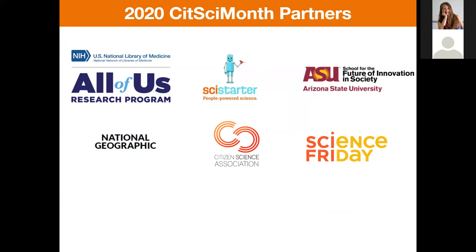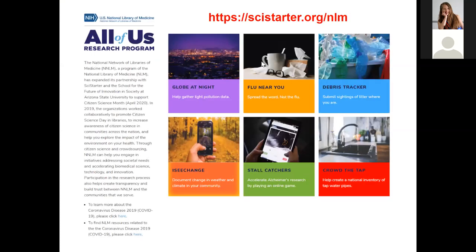Along the way we've attracted some high-profile partners. Here is a page from SciStarter showing our partnership with the National Library of Medicine around health-related citizen science projects. Globe at Night is a light pollution project. Flu Near You tracks flu symptoms — that was selected before the coronavirus issue hit. Debris Tracker has you submit sightings of litter by taking pictures. I See Change has you take photos of your environment to see what kind of weather and climate changes happen in your community — like a big windstorm tearing down trees.